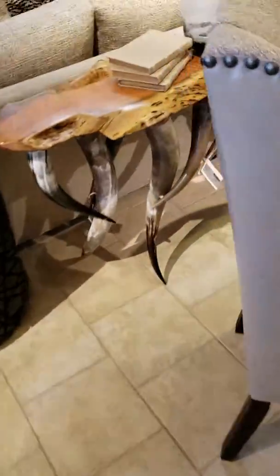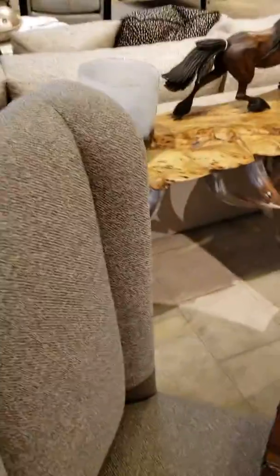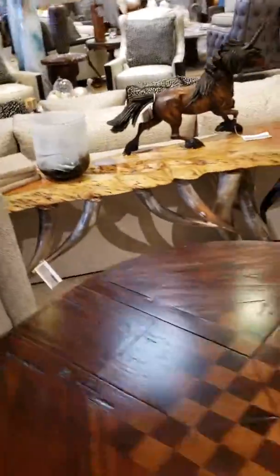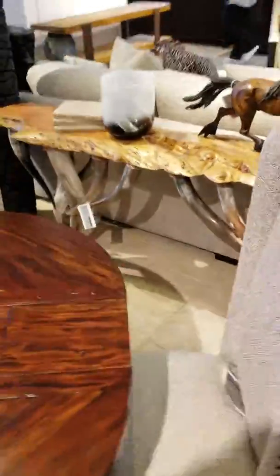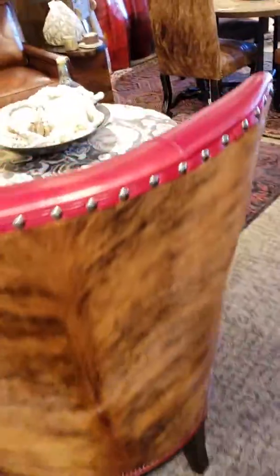And then there's this couch table that you wanted — that's a good one. You can see that. Then we will look at more coffee tables.